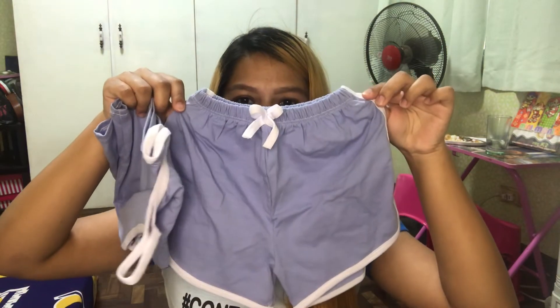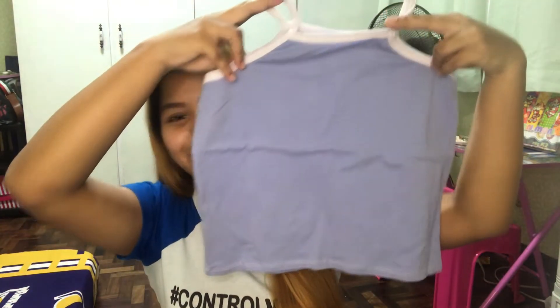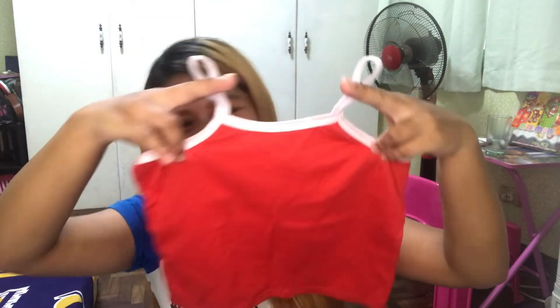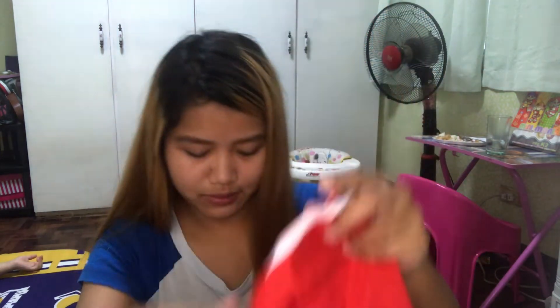Para kay ate, ito yung top niya — sando, spaghetti strap. Ganda! This is for only 75 pesos. Ililink ko na lang din sa description box yung seller nito sa Shopee.